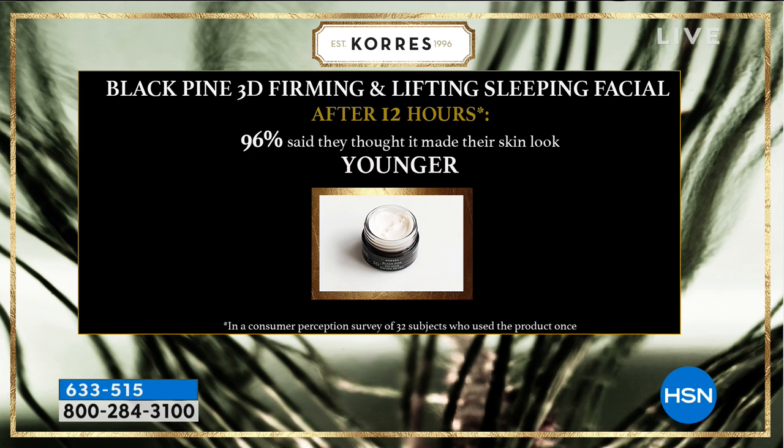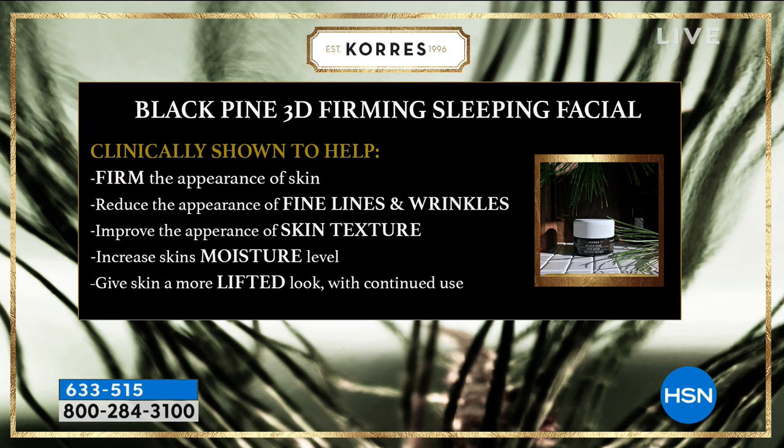Think about this — a consumer perception study where 32 women said, I'm going to go to sleep, get up, look in a magnifying mirror and I look younger. 96% agreed. It's clinically tested. Every product that comes out, we clinically test it — if it doesn't pass a certain standard, it doesn't even come to launch at HSN. Firms the appearance of the skin; by firming and lifting you're reducing the appearance of lines and wrinkles, texture, large pores. You're getting hydration, but your skin has a more uplifted look. You look more awake.